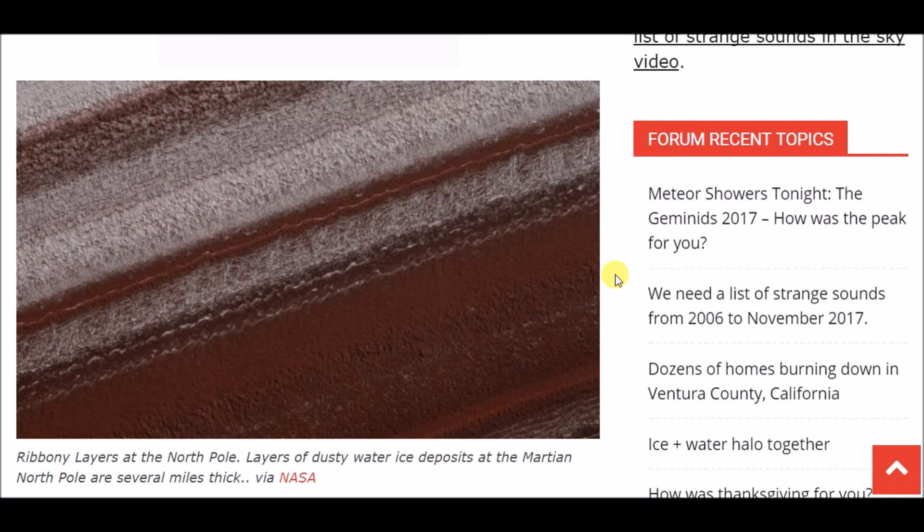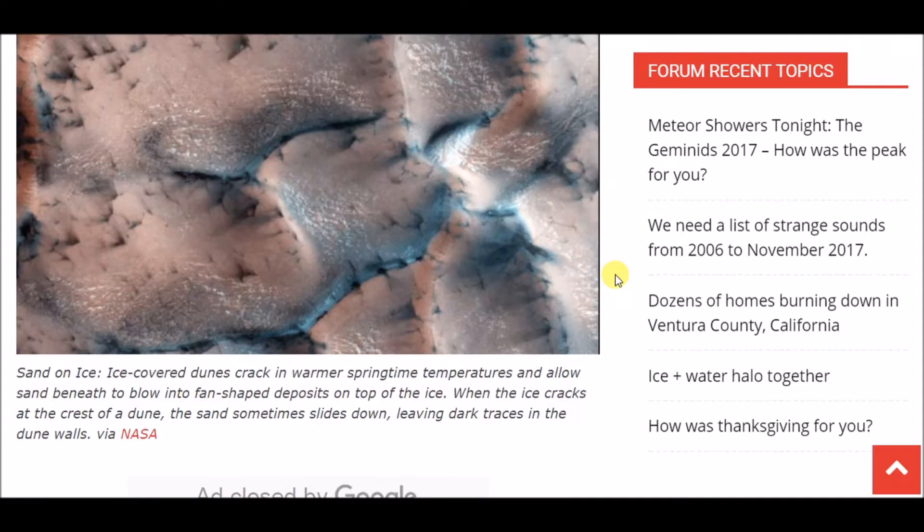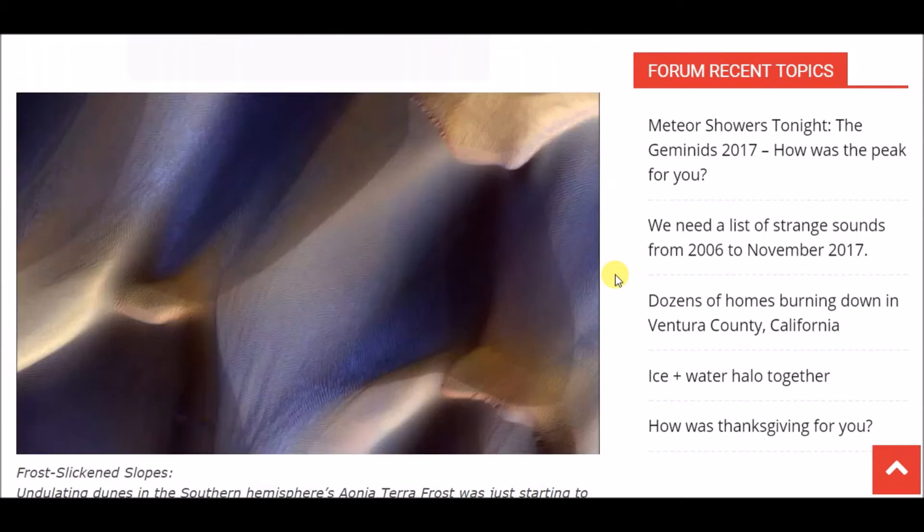Here we have another picture. It says 'sand on ice' — ice-covered dunes crack in warmer springtime temperatures and allow sand beneath to blow into fan-shaped deposits on top of the ice. When the ice cracks at the crest of a dune, the sand sometimes slides down leaving dark traces in the dune walls.